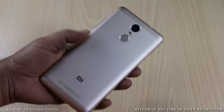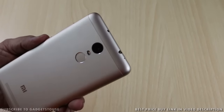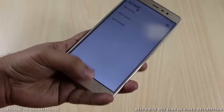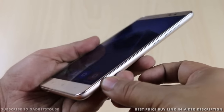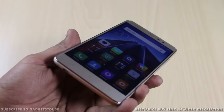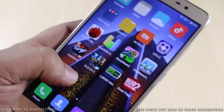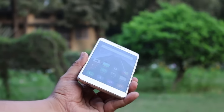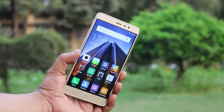The Xiaomi Redmi Note 3 looks very premium compared to other affordable Xiaomi phones. The metal back is nicely finished with no visible scratches or fingerprints over time. The top and bottom strips are plastic, which is necessary for signal reception. A chrome-finished rim on the edges completes the premium look. The 5.5-inch IPS LCD Full HD display has great pixel density, viewing angles, and color reproduction — and display brightness is better than the LeEco Le 1S, especially for outdoor use.